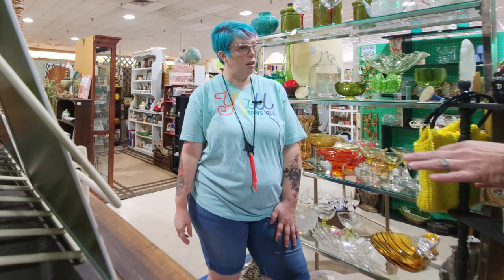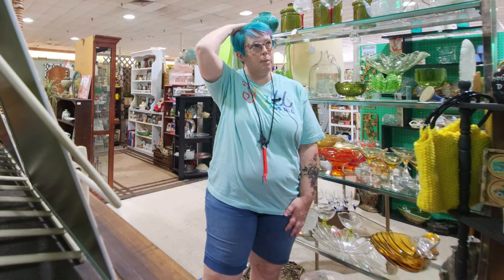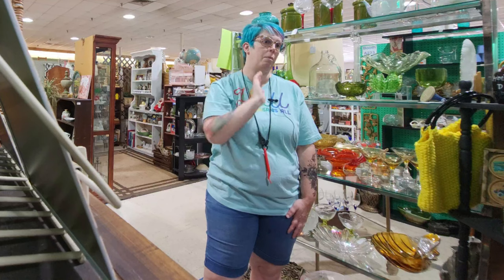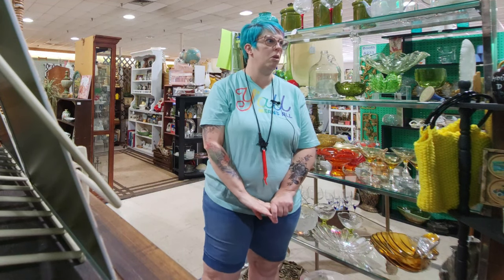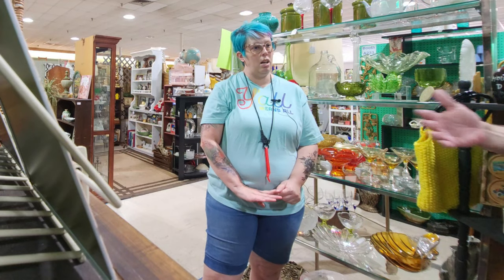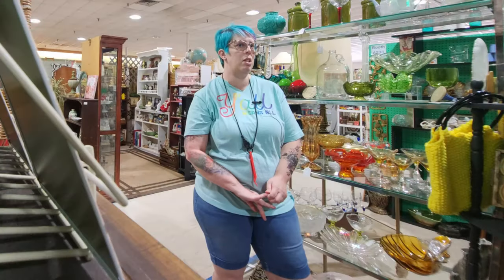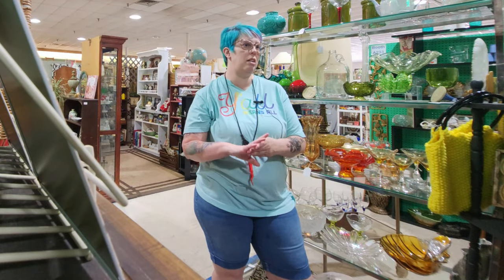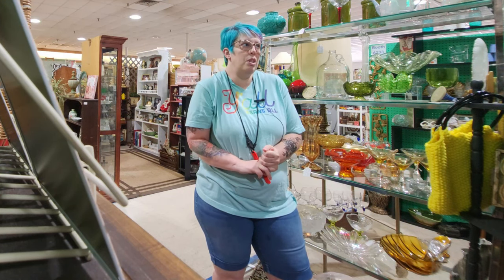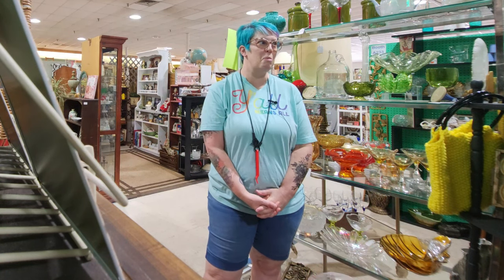We stay away from the bootleg stuff that used to happen at flea markets and try to avoid flea market-y things. Every once in a while something like that pops up and we have to say that's not the vibe we're going for. You guys really like 80s and below. Yes, 80s and below is the standard for right now — though 90s clothing especially is having a really big resurgence. You always have to change with the times, and eventually 2000s will be vintage.